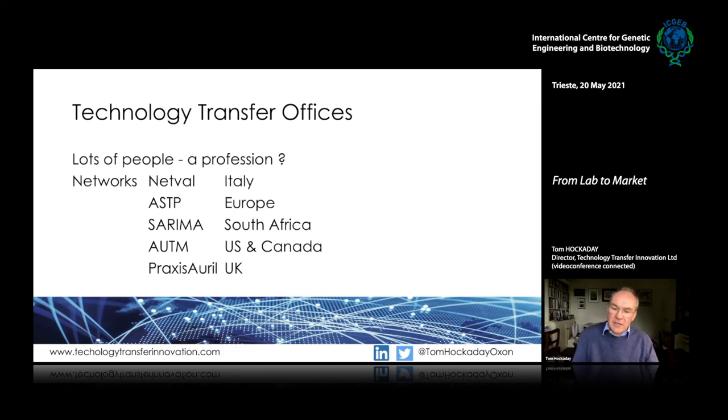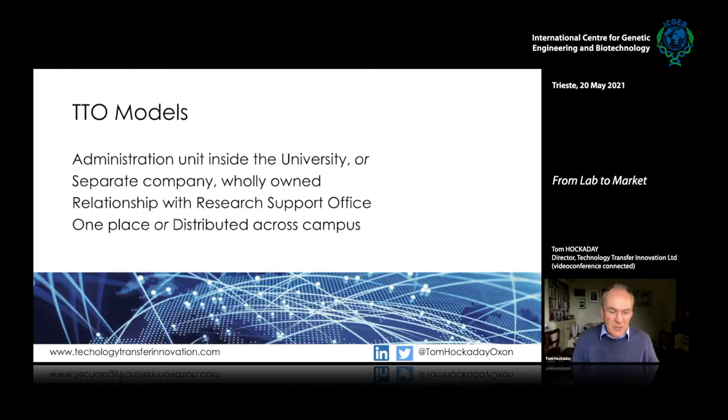Moving to the role of the technology transfer office: lots of people now work in tech transfer offices around the world, and there are networks that support them. In Italy there is Netval, in Europe ASTP, in South Africa Sarima, in the USA AUTM, in the UK Praxis Auril. It's a well-established profession. Different models exist — an administration unit within the institute, a separate company, working together with the research office — sometimes in one place, sometimes spread across a campus.